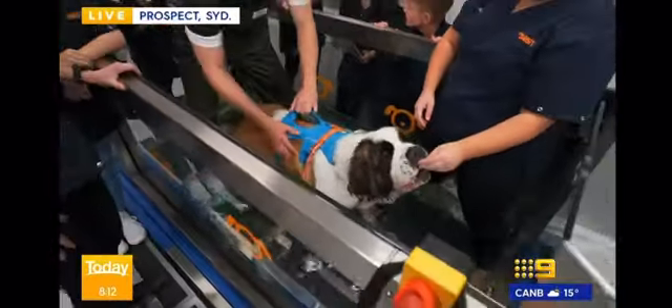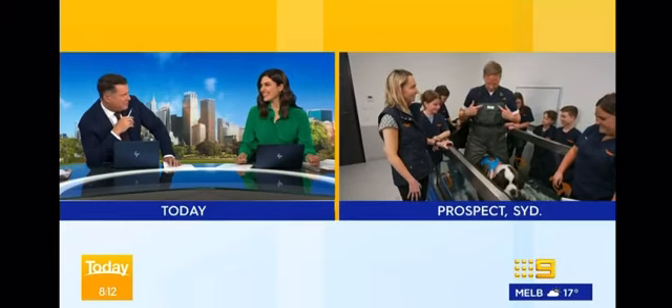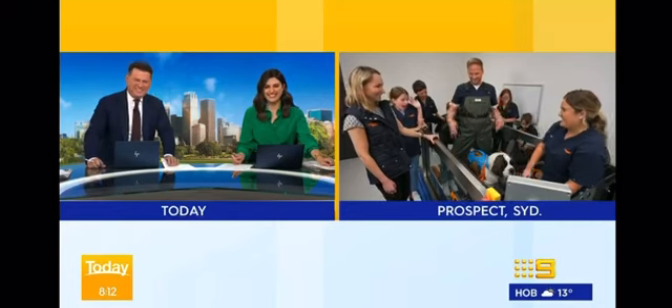We'll be back with more from the new SASH headquarters here in Sydney's west in around half an hour. You're doing well there, Dr. Tim. That is my ideal of a treadmill — just submerged like that. Well, as you just heard, Rafa is out of the US Open, so can Nick Kieran...